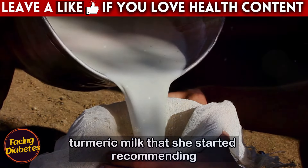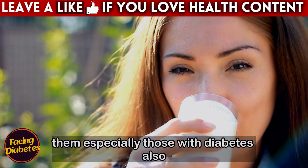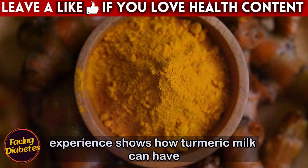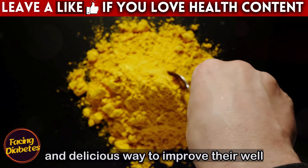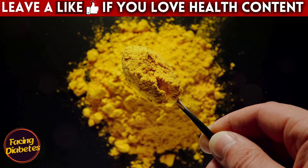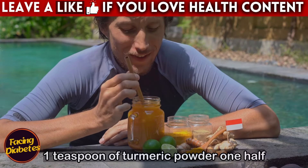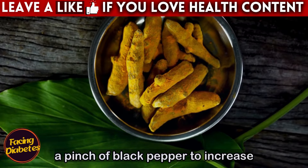Ana was so impressed with the benefits of turmeric milk that she started recommending it to her friends and family. Many of them, especially those with diabetes, also reported significant improvements in sleep quality and reduced joint pain. The anti-inflammatory compounds in turmeric, combined with the relaxing properties of milk, create the ideal conditions for a deep, restorative night's sleep. To prepare this drink, you will need 1 cup of milk or plant-based milk, 1 teaspoon of turmeric powder, 1 half teaspoon of cinnamon powder, 1 teaspoon of honey (optional), and a pinch of black pepper to increase curcumin absorption.